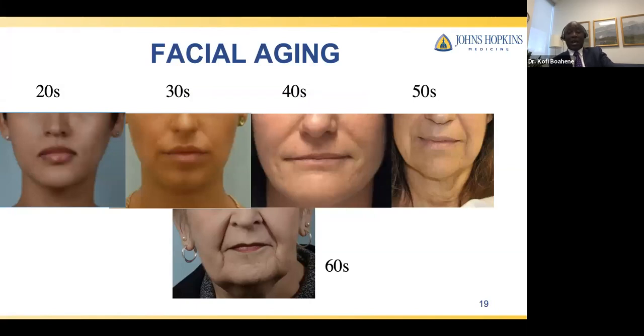Over the decades, you can actually see what happens. In the 20s, cheek fats are high, no smile lines, jawlines are defined. In the late 30s, you start seeing volume loss in the cheek, fat begins moving down, and smile lines appear. In the 40s, smile lines get deeper and early jowling begins. In the 50s, more pronounced jowling. In the 60s, deep smile lines, marionette lines, broken-up jawlines, and laxity in the neck. This progression is actually predictable, though it differs between individuals based on skin type, ability to tan, and lifestyle.